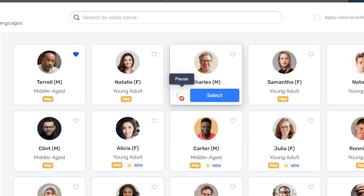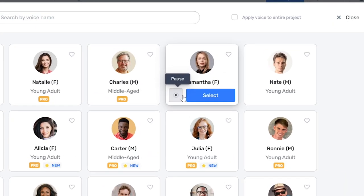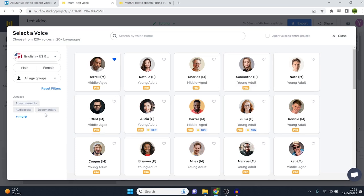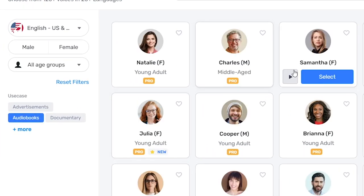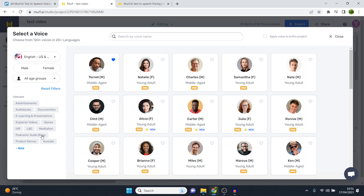Next up, we've got Charles. 'Thank you for enrolling. This e-learning system presents you with course presentations that include...' This one is a more serious, corporate kind of voice. Sounds pretty good as well. Then we have Samantha: 'Unwrap the rumpled golden cover to reveal a chocolatey treasure.' That one is great for audiobooks. You can click on audiobooks on the left-hand side to filter voices compatible for audiobooks, including Samantha.